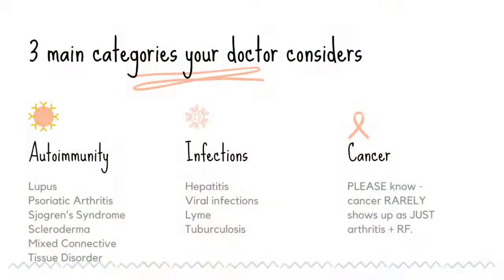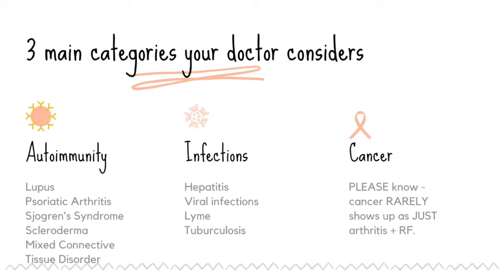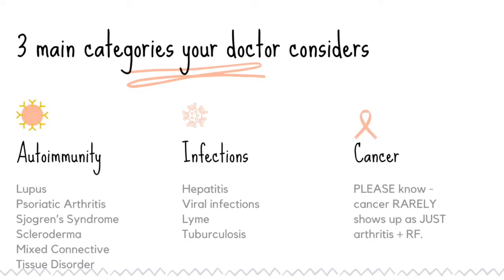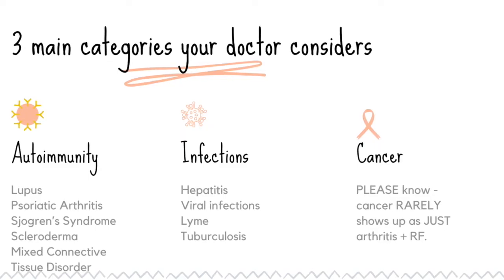So what are the other boxes we need to check off? What are the other things your doctor is going to be thinking about when trying to figure out if you have rheumatoid arthritis? It's really three big categories: autoimmunity, infection, and cancer. I know what that C word does, and I do not bring it up lightly — we'll talk more about it — but just know those are the three categories your doctor is broadly thinking about.